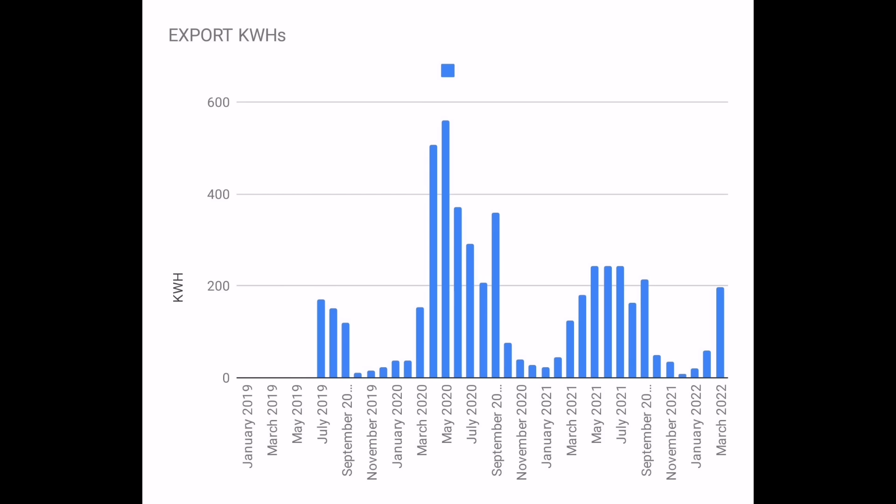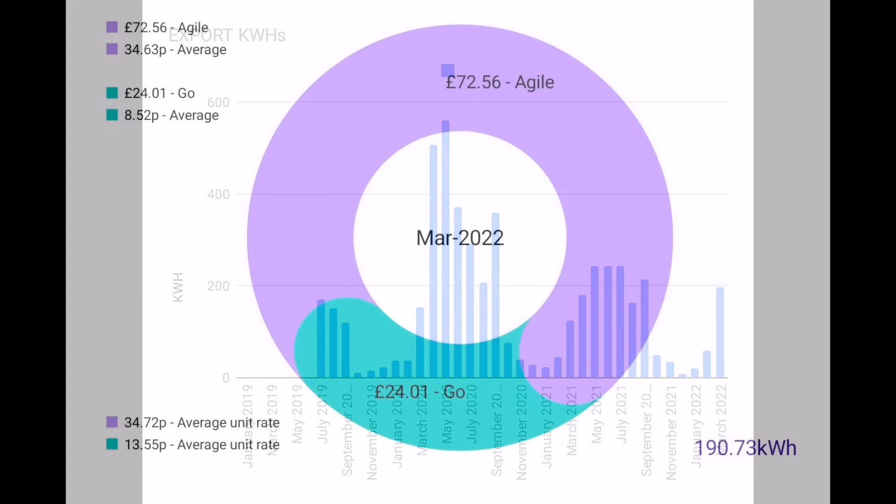With more solar energy like we've had this month, we've given more back to the grid — export has gone up quite a lot. When the battery is fully working, we'll be storing more of that and won't be wasting as much. Cost-wise on the Octopus Go tariff, that's cost us an amazing £24.01 including the standing charge. If we were on the Agile tariff, that would have been £72.56. Really pleased with our tariff choices and how little it's costing us to heat the house, charge the car, and run our lives on electricity.